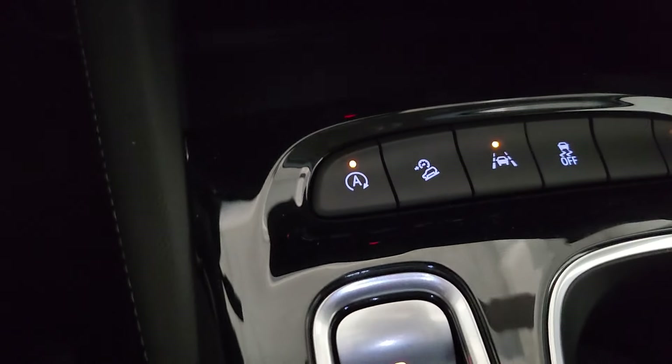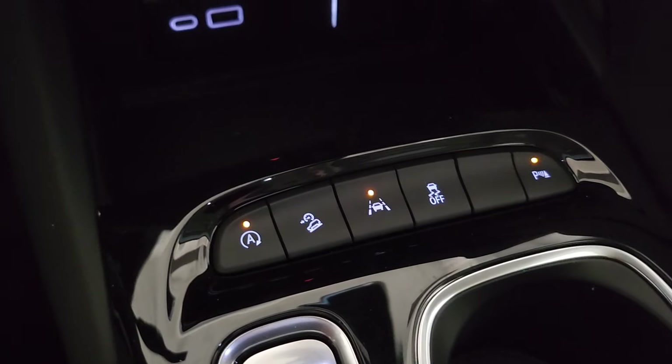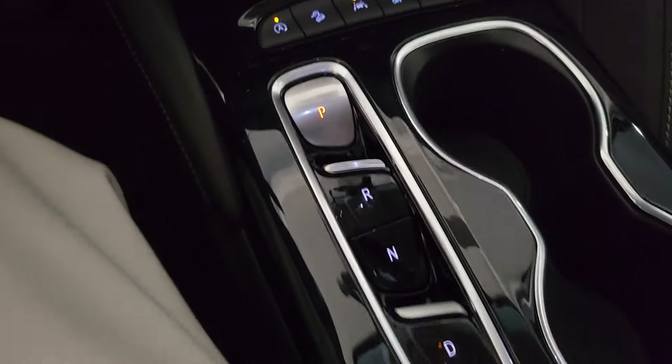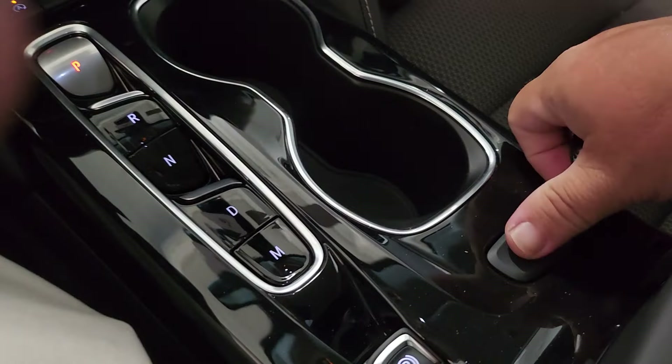Some more of your safety systems: auto stop-start, hill descent control, lane keep assist with lane departure warning. Your parking sensors you can turn on and off, and traction control. There's all your drive buttons — different modes that you can choose.